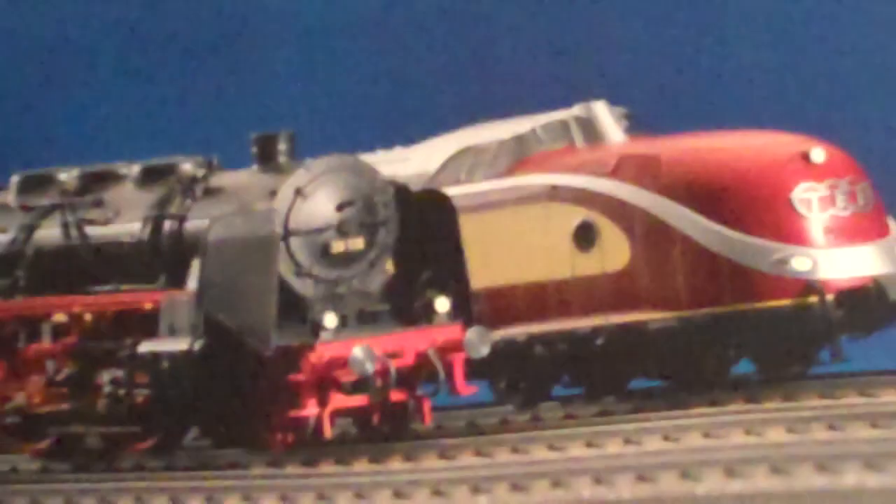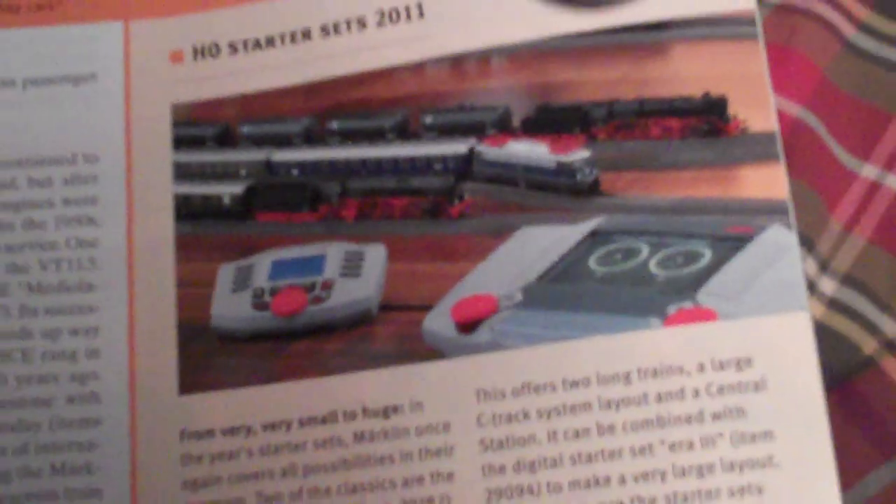All of these items are very rare and will probably get run out soon. Also featured are the Class 39 again, a Kof 2 diesel, and new starter sets — one with the mobile station, the other with the Central Station 2, which you combine to make all the trains run together.